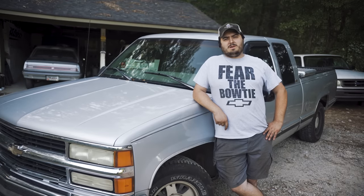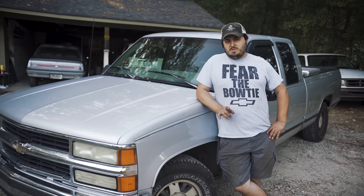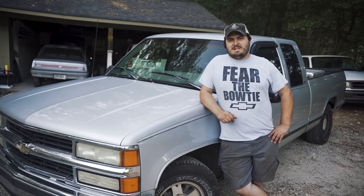Hey there viewers and welcome back to Grumpy Monkey Garage where today we're talking about probably the best truck you can buy for its money. We just pissed off like everybody so that's perfect.